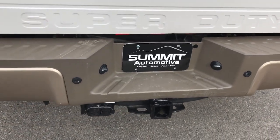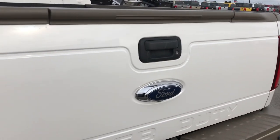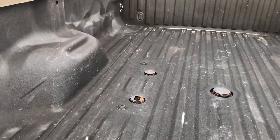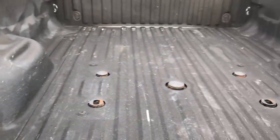Backup sensors back here. Full towing package, which includes the 4-pin and 7-pin wiring. The tailgate is in really nice shape as well, and it does have the tailgate step assist. Spray bed liner is in really nice condition. That's the fifth wheel two-snack truck package, and it has the electric brakes in the bed as well.